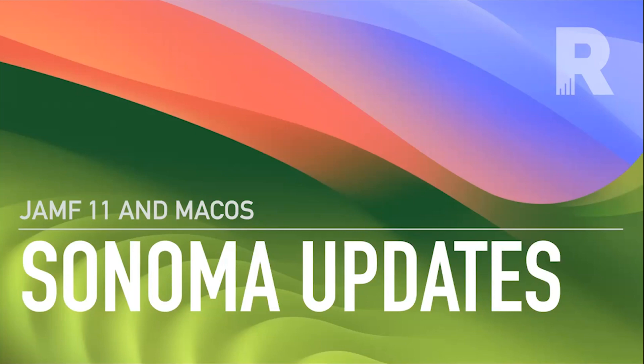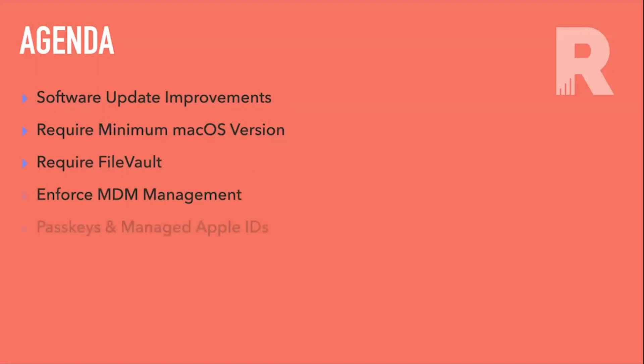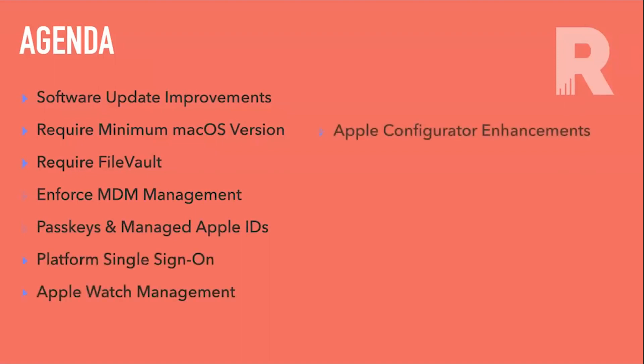Today's agenda covers: software update improvements, requiring a minimum macOS version, requiring FileVault, enforcing MDM management, passkeys and managed Apple IDs, platform single sign-on, Apple Watch management, Apple Configurator enhancements, network relays, and we'll be ending with a Jamf Remote Assist demo.